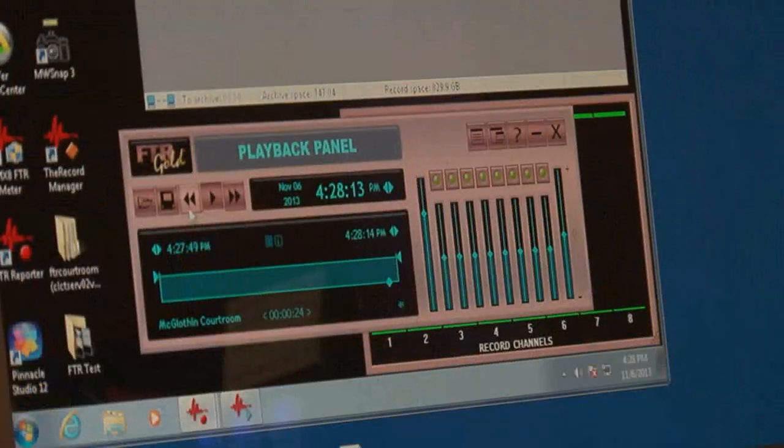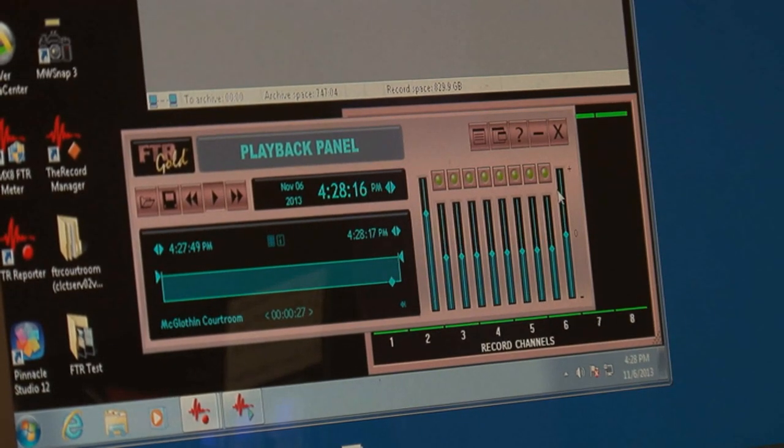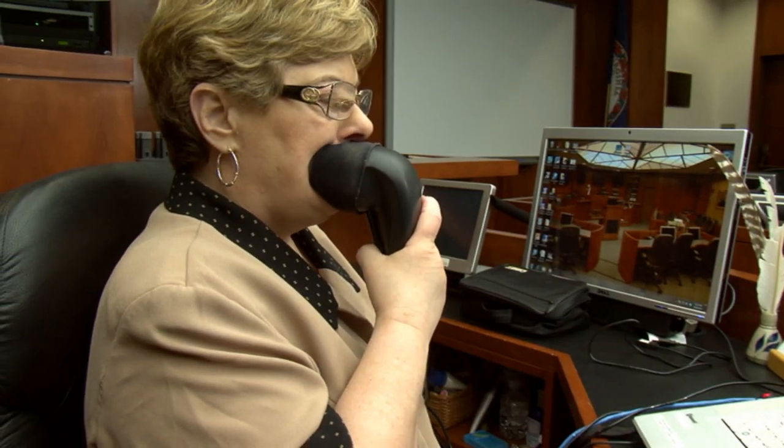Voice writing is where the court reporter uses a steno mask that is connected to a computer, and the reporter repeats every word that is said, who said it, including punctuation and formatting instructions, into the mask, which silences the voice so as to not be heard in the courtroom. With the use of software and a speech recognition engine such as Dragon Naturally Speaking or IBM Via Voice, the reporter's words are translated into English. Only the reporter's voice will be recognized because the reporter has spent considerable time training the speech engine to recognize his or her voice.